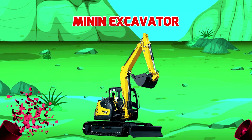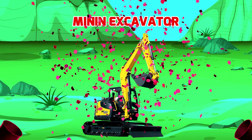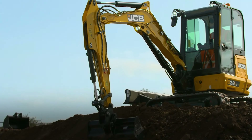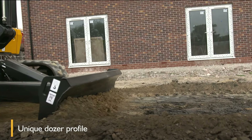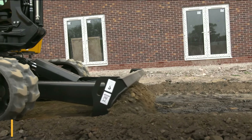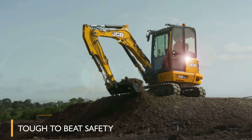Mini Excavator. Được thiết kế và sản xuất để thường xuyên hoạt động trong các không gian hẹp, với nhiệm vụ xúc, múc và di chuyển các vật liệu hàng hóa.